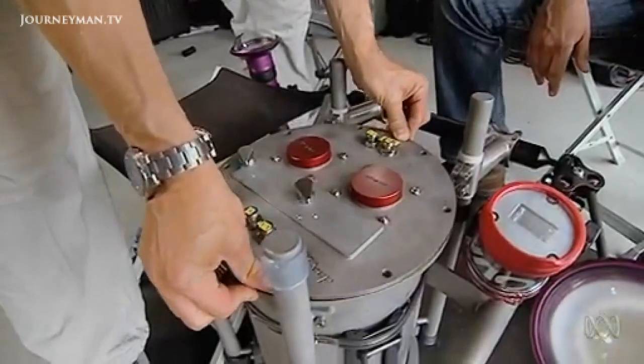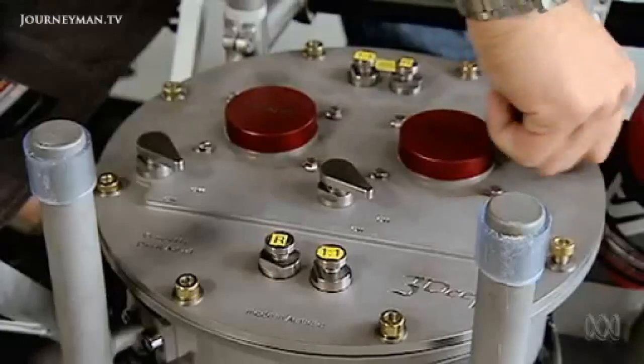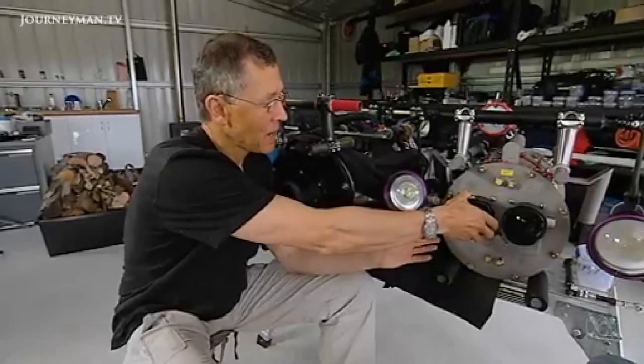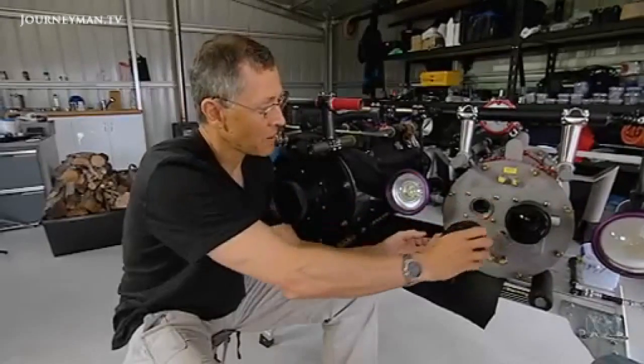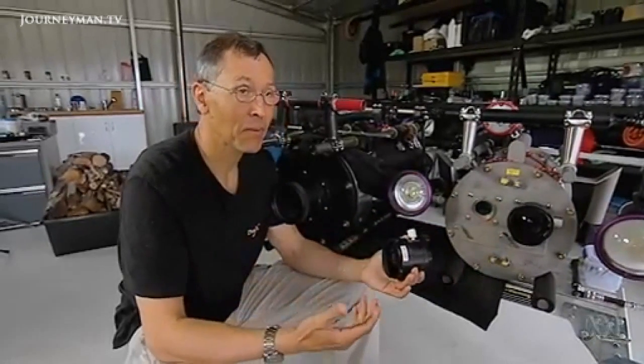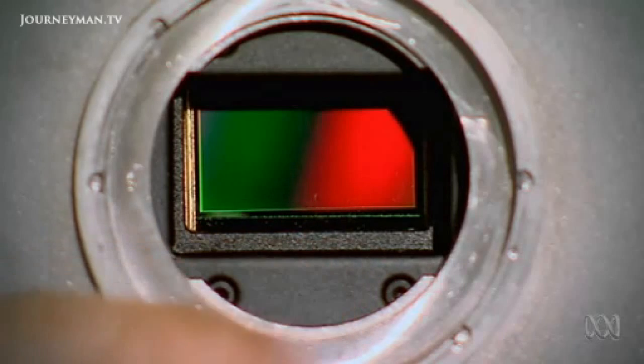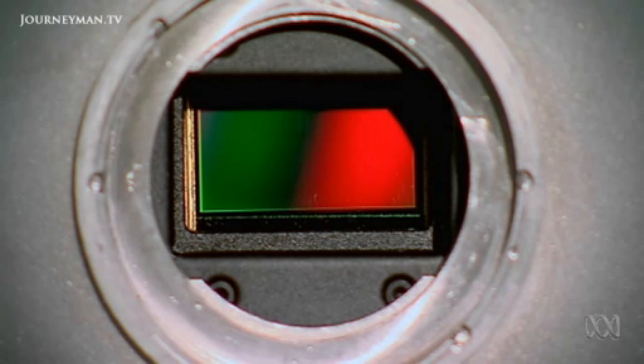Ironically, the more cameras improve, the more imperfections they can see. Digital cinema cameras have a much bigger sensor than what we used to have with high definition cameras. This sensor's area is 7 times greater than the one in a home video camera. The larger the sensor, the more detail it can record through the lens.